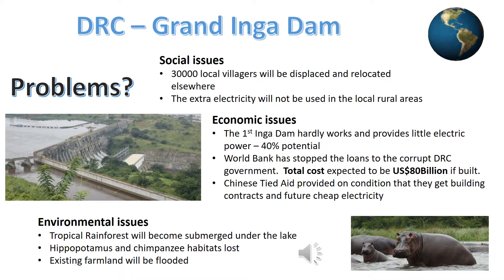Economically, the dam has been a disaster. The existing dams that have been built hardly work at the best of times, producing small amounts of electricity. The World Bank now refuses to loan any money out for fear that it is not used properly by the corrupt government. The tied aid offered by China has lots of strings attached, including lucrative building contracts for them, as well as cheap future supplies of electricity to Chinese businesses located in Africa.